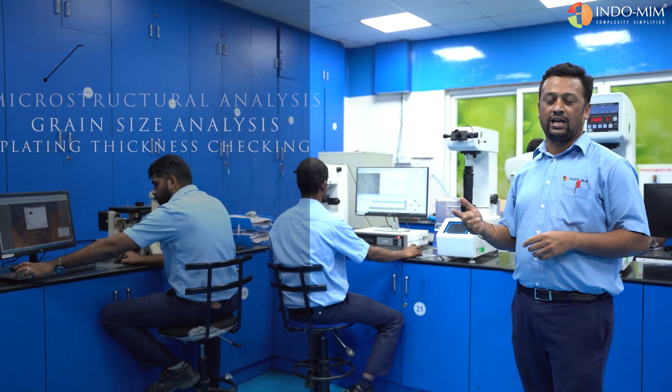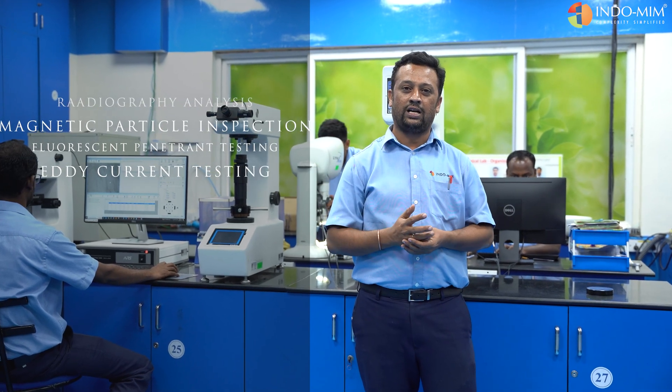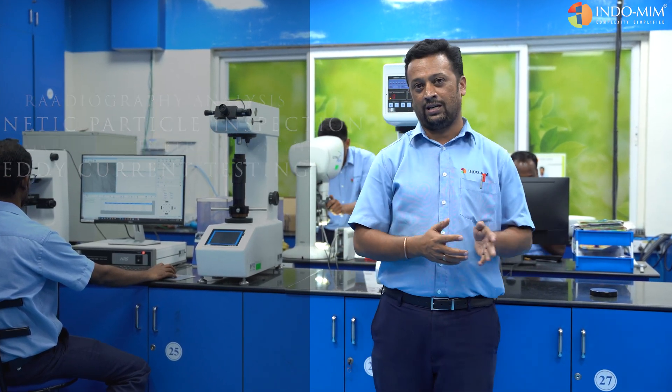The lab is an ARCAP approved source for various non-destructive testing, which involves radiography testing, magnetic particle inspection, liquid penetrant, and eddy current testing. This lab also serves as a source for R&D and new material development.